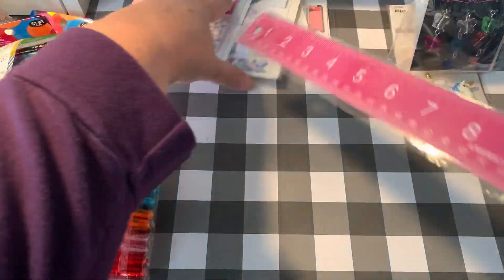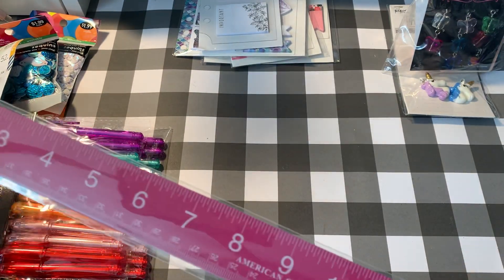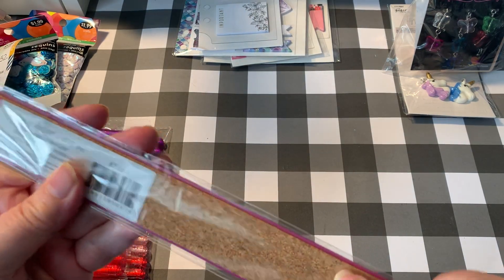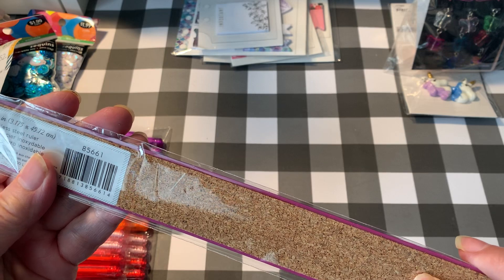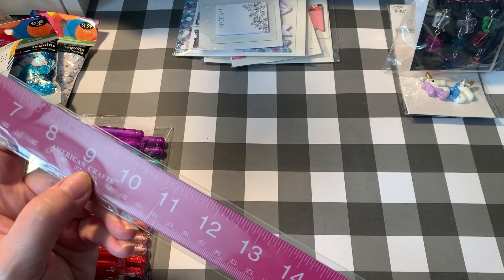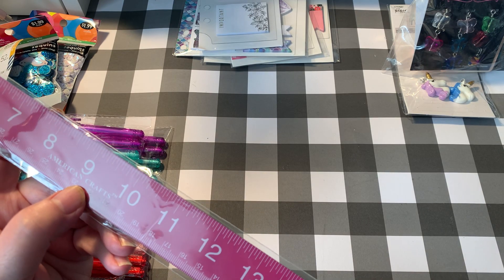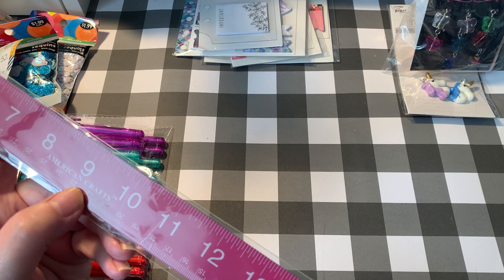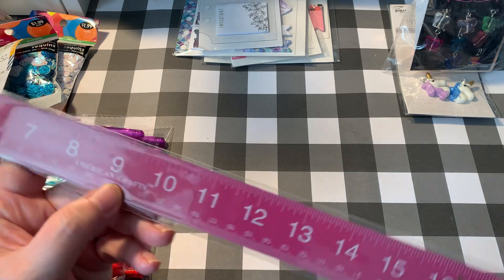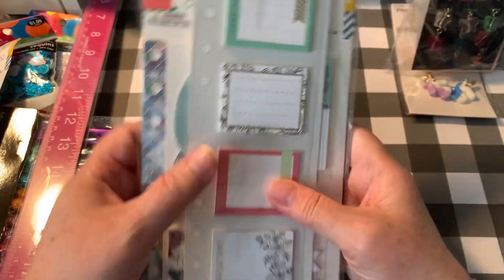Since changing rooms I haven't been able to find my metal ruler, and I use this a lot when I'm using my fuse tool to make my shaker pockets. This one is metal, has cork on the back, and it's pink. This ruler was on sale 50% off — I paid $4.99. Anyway, got my ruler.